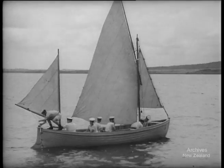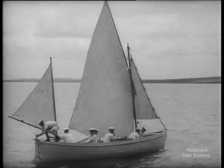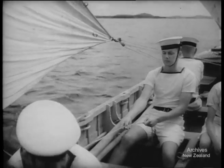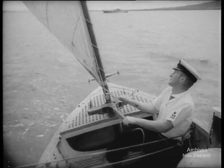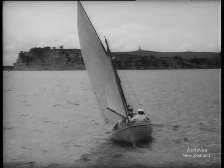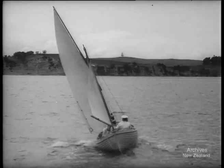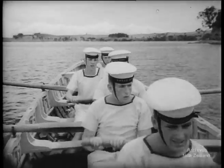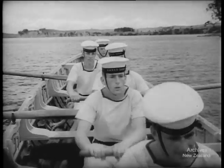The Navy no longer uses wooden ships of the line, but the 20th century sailor still learns his elementary seamanship under sail. These boys are learning quickly, and soon they'll be ready to take their place in New Zealand cruisers and frigates. Though they're mostly destined for big ships, there's no better place for new recruits to get the feel of the sea than in a small boat.